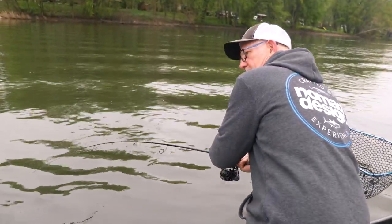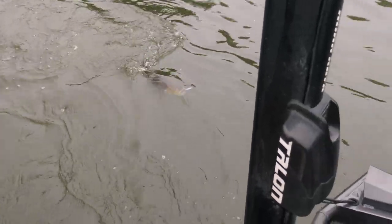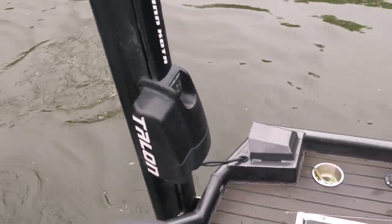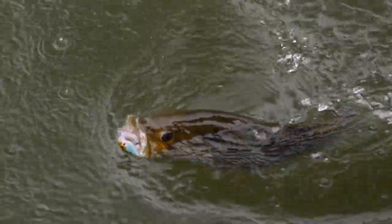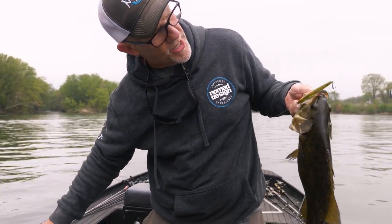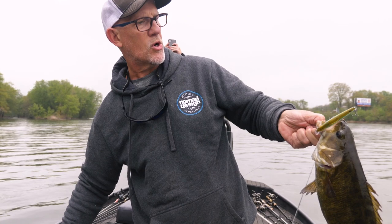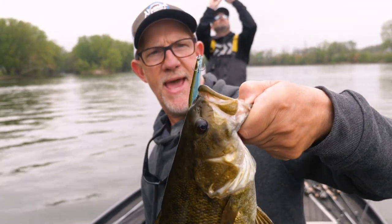Whoo! Man, this thing's got some shoulders to it. This is giving the Tatula rod a workout. Holy cow. You can see with a little bit of local knowledge, the right bait, and the right captain — nice fish! So that's how, with a little local knowledge, you get set up right: use a great jerkbait in the right color — the Aqua Ghost Shikari 95. Come on out to the Susquehanna River in the spring, baby.